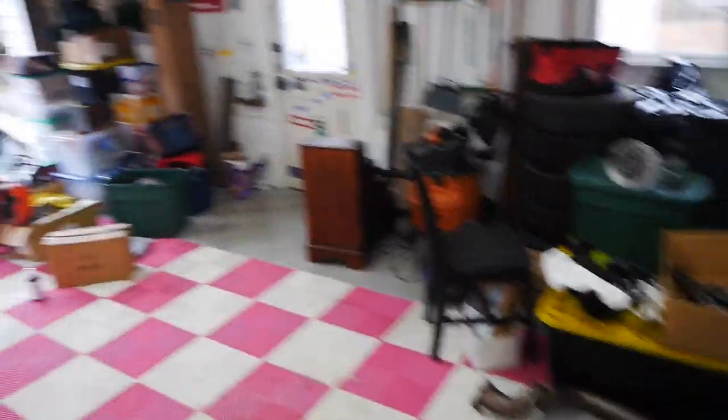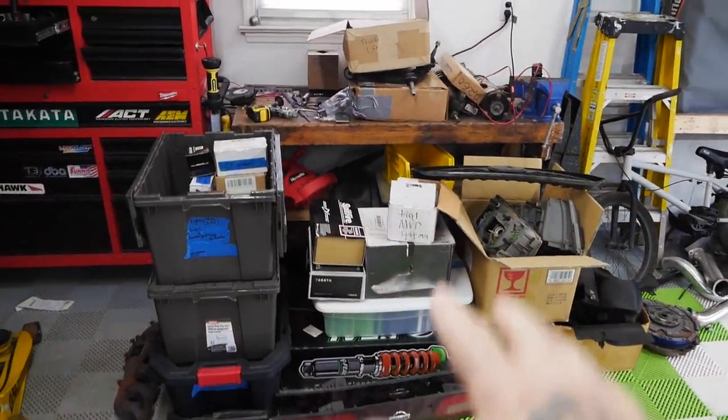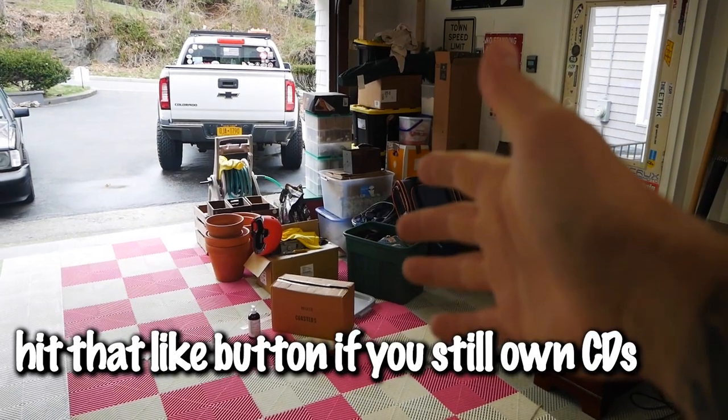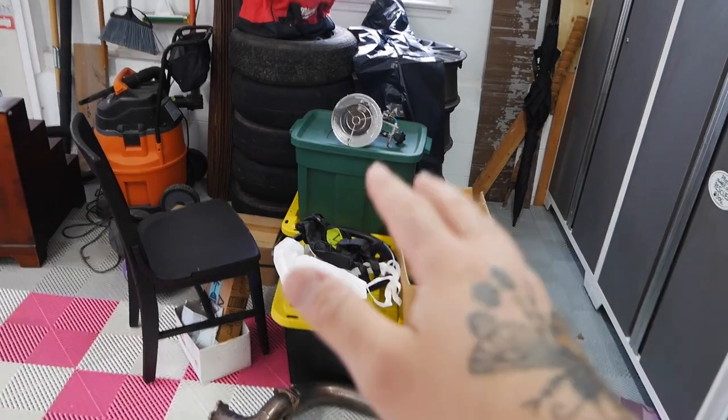Let me show you around the whole garage here. That's mainly car parts. I think there's actually a couple of CDs and stuff in there, but that's mainly house and car cleaning products. These are empty bins and tires back there. Yeah, this place is a mess and I need to straighten it up a little bit.